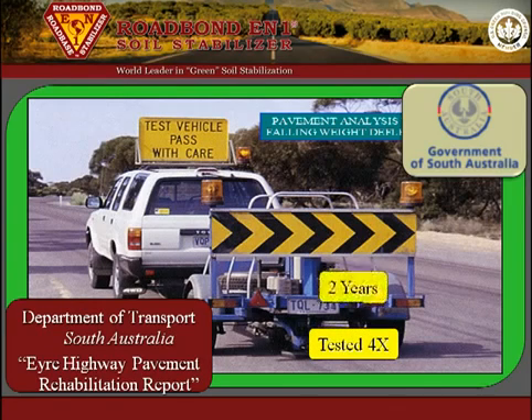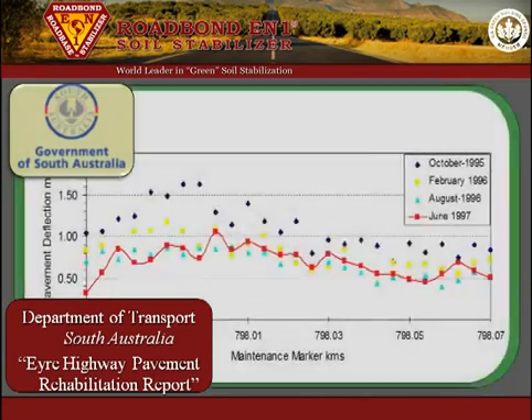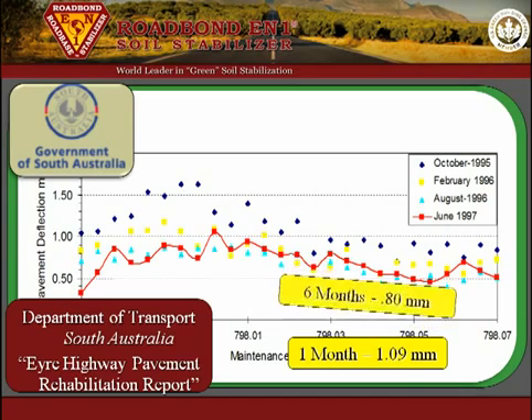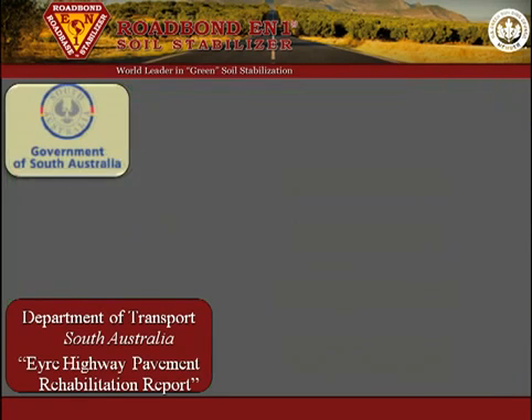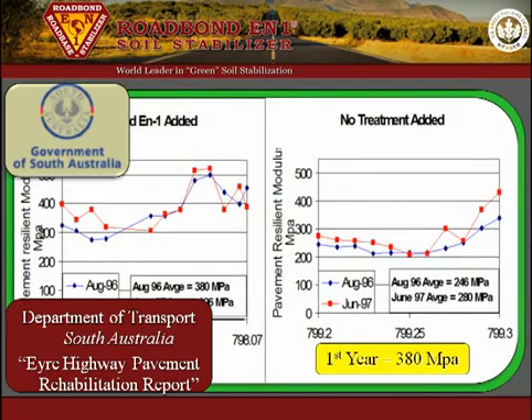Additional measurements were taken every six months for two years. The average values for each measuring period are: 1 month after construction, 1.09 millimeters; 6 months after construction, 0.80 millimeters; 1 year after construction, 0.68 millimeters; and 2 years after construction, 0.67 millimeters. Moreover, the resilient modulus was 380 MPa at the end of the first year and 396 MPa at the end of the second year.